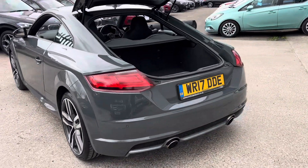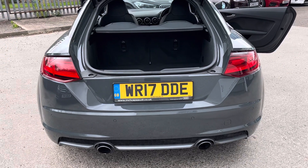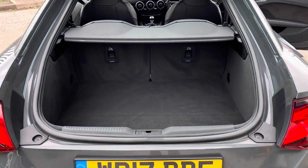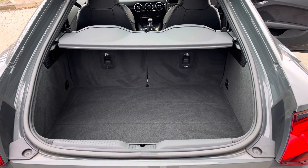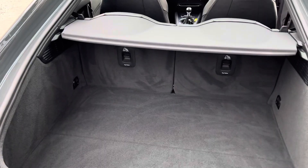To the rear of the car we've got the twin exhausts which I think set the look off really well. And we've got a decent sized boot — it's not removal van size but it's more than big enough for a weekend away or whatever you want to do.